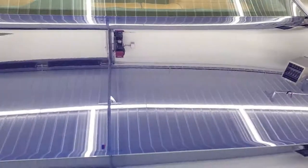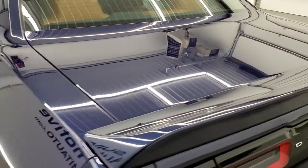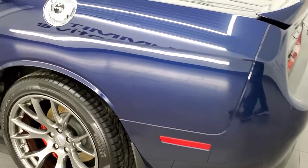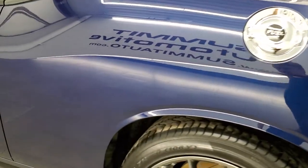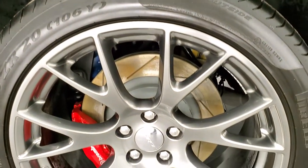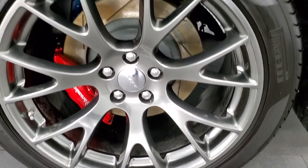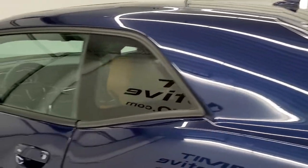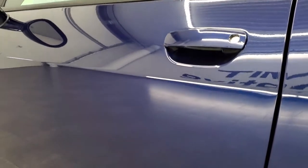Those seats do fold down for extra storage, and the trunk shuts nice and solidly. As you go down this side of the car, it's just as clean as the passenger side — no dents or dings. The back rim is in excellent shape. Notice you get these slotted rotors. Looks really, really good.